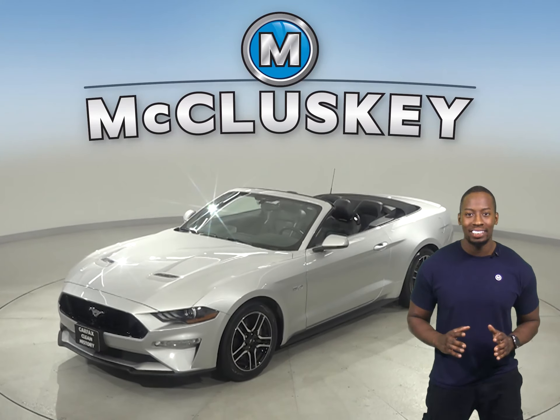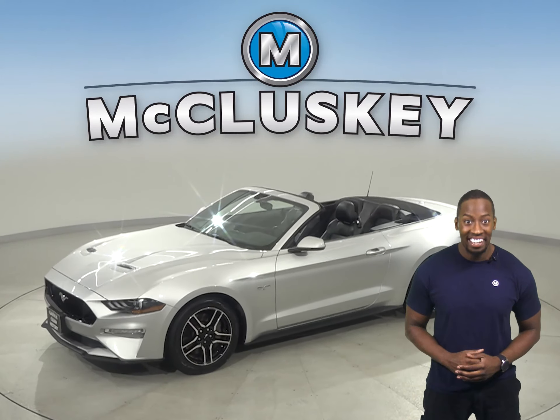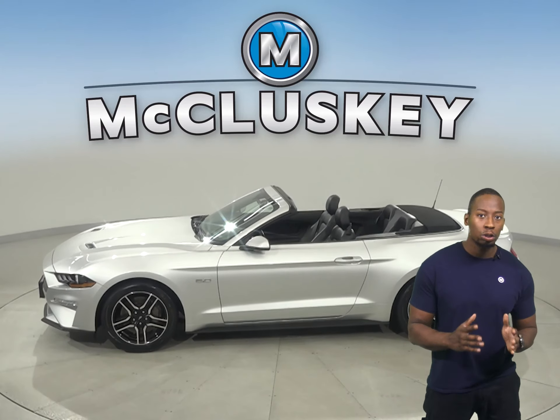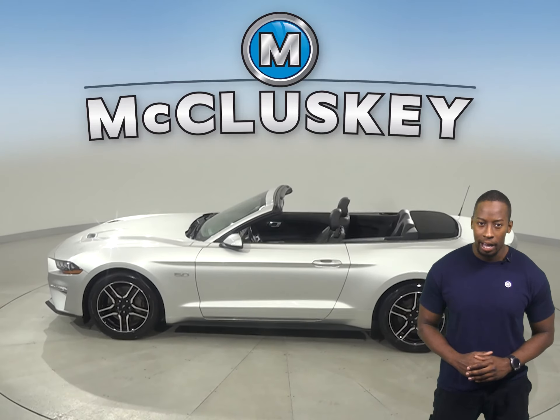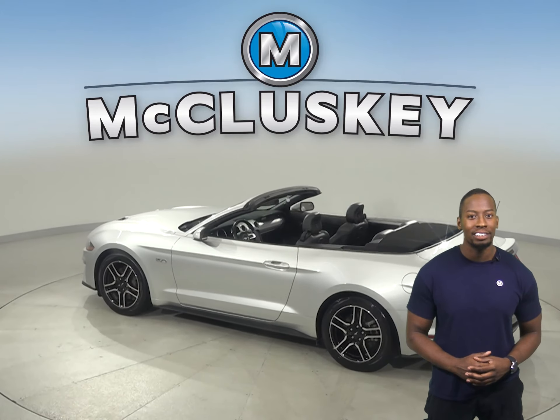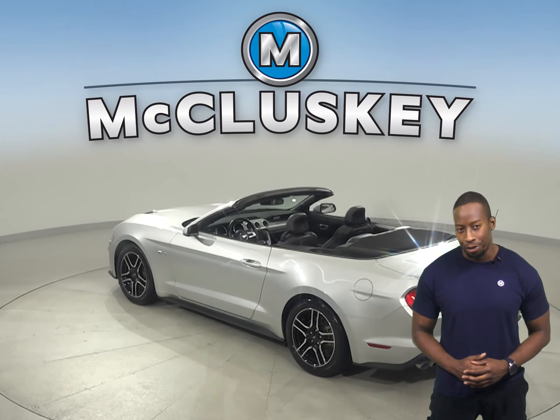This 2019 Ford Mustang GT Convertible is here and ready for you. If you're on a hunt for a vehicle with world-class interior craftsmanship, a powerful engine, and extensive customization possibilities, then this car is for you.